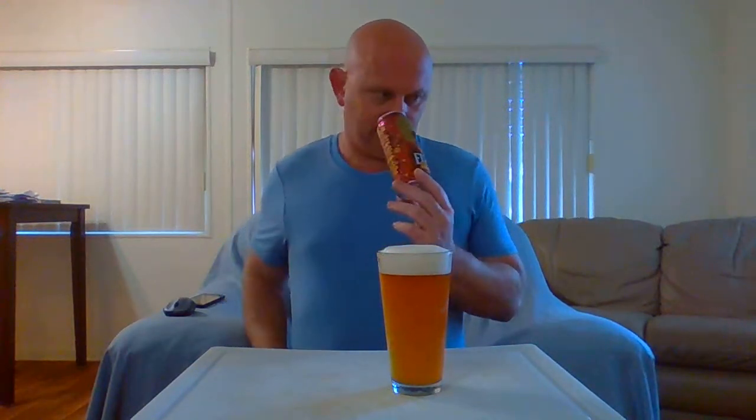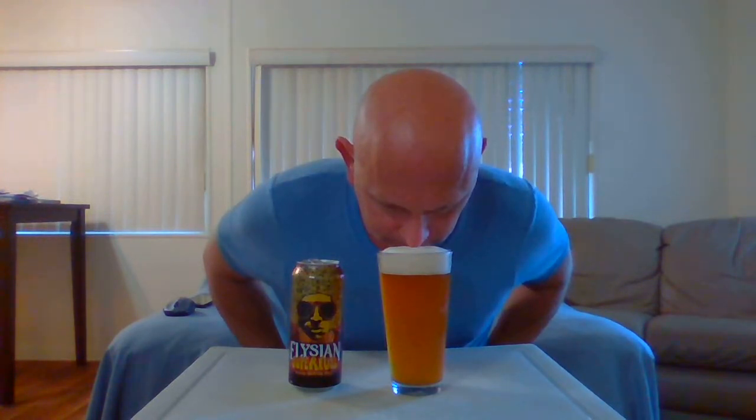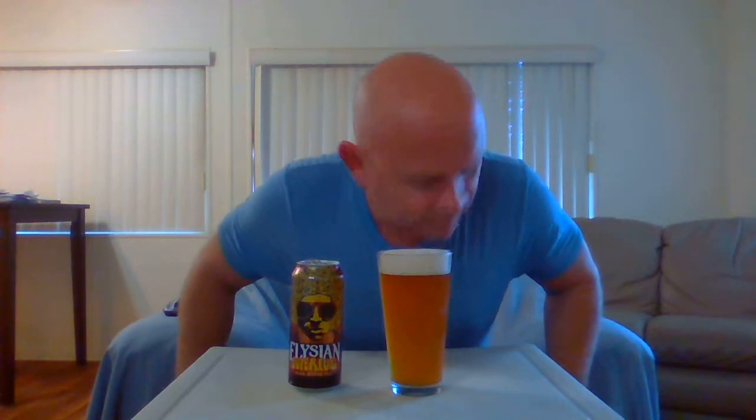Let's get an aroma on this puppy. The aroma is a little better from the glass. Right up front I'm getting some citrusiness — mainly orange. Getting some tangerine, pineapple, mango, very slight guava, very slight grapefruit. Alright, let's get a hit. Cheers.